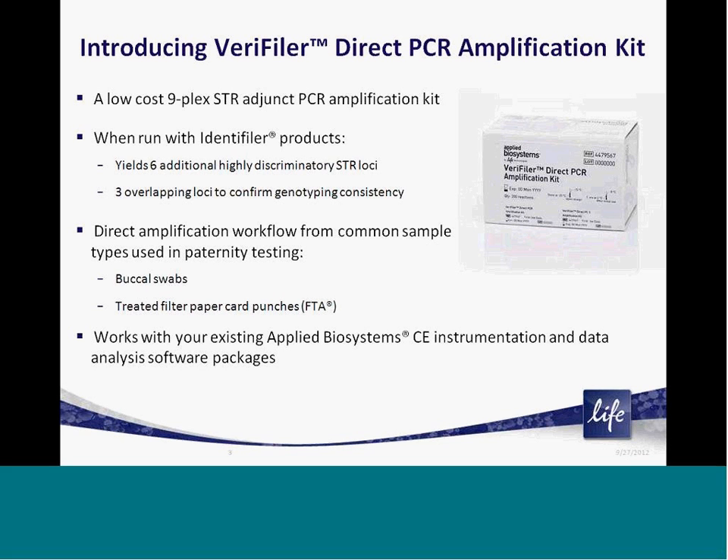The kit loci configuration is optimized for use with an Identifiler series kit and enables the user to generate six additional highly discriminatory unique loci while maintaining three STR loci to check for inter-amplification consistency between your two PCR reactions. In addition, the kit is optimized for direct amplification from treated filter paper cards like FTA, direct amplification from buccal swabs, and amplification from genomic DNA extracts.